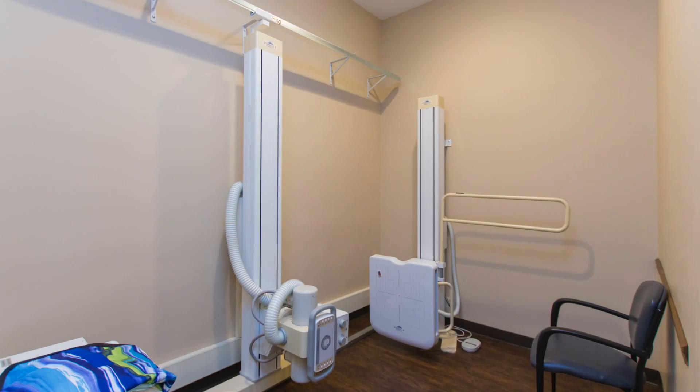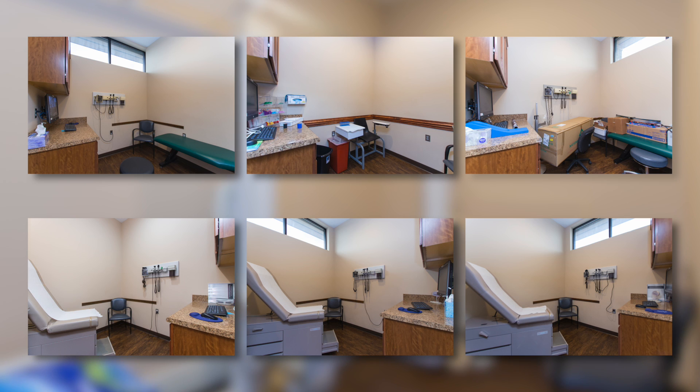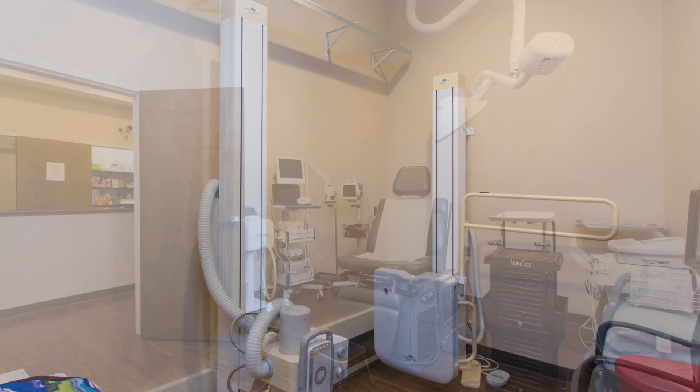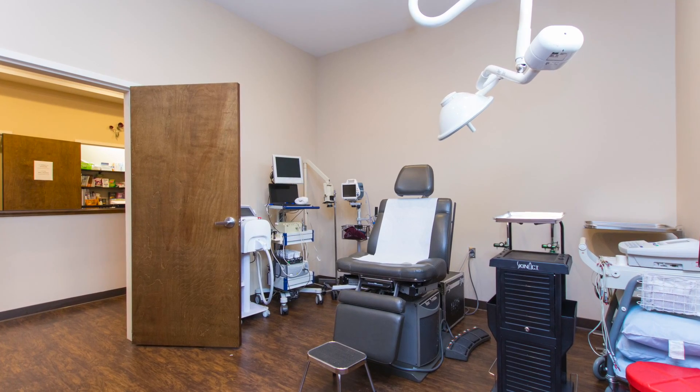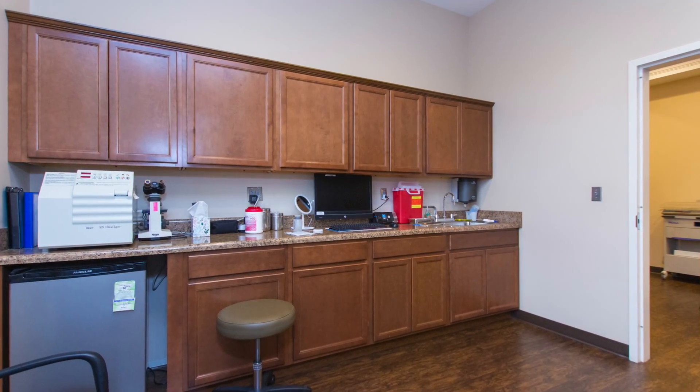The x-ray room is located off the nurse's station along with six examination rooms, offering plenty of space for all the requirements.